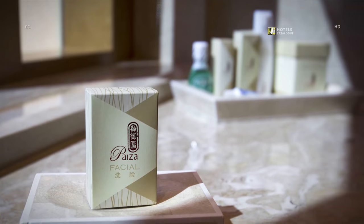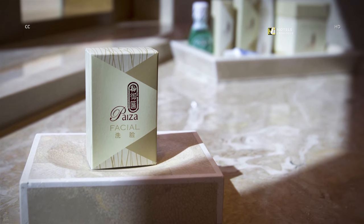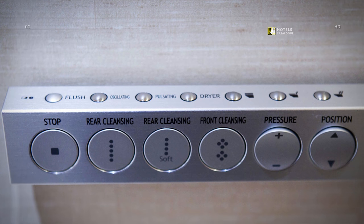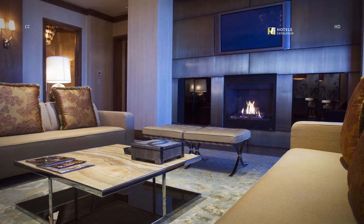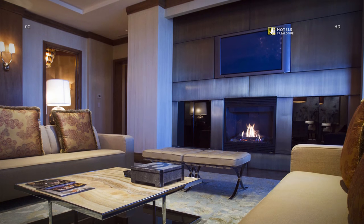A variety of high-end toiletries are available in each suite bathroom, and the bathroom boasts a high-tech control panel for the toilet. The living room includes two couches and a cushioned bench, a flat-screen TV, and a fireplace.